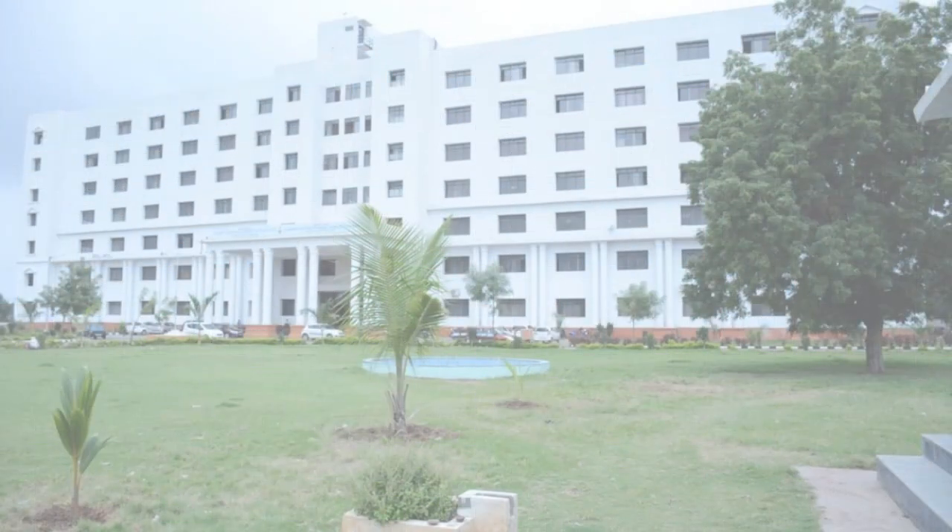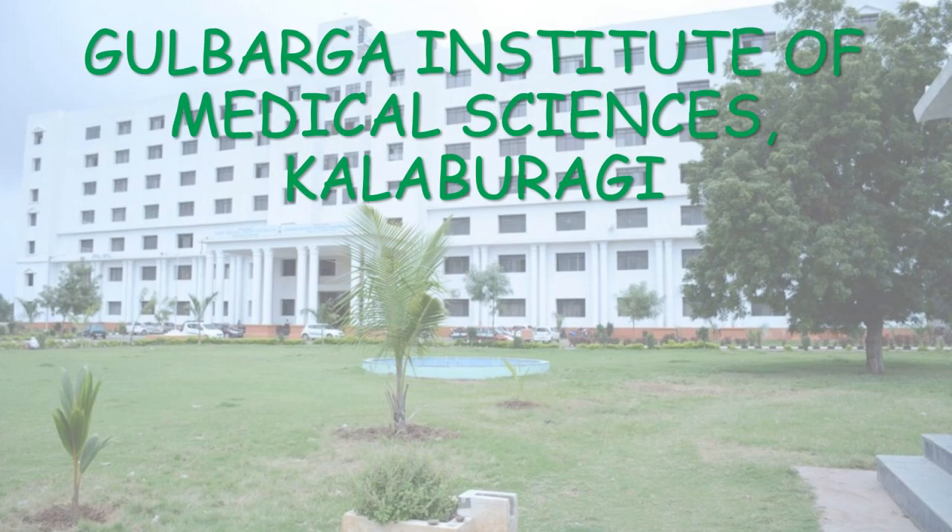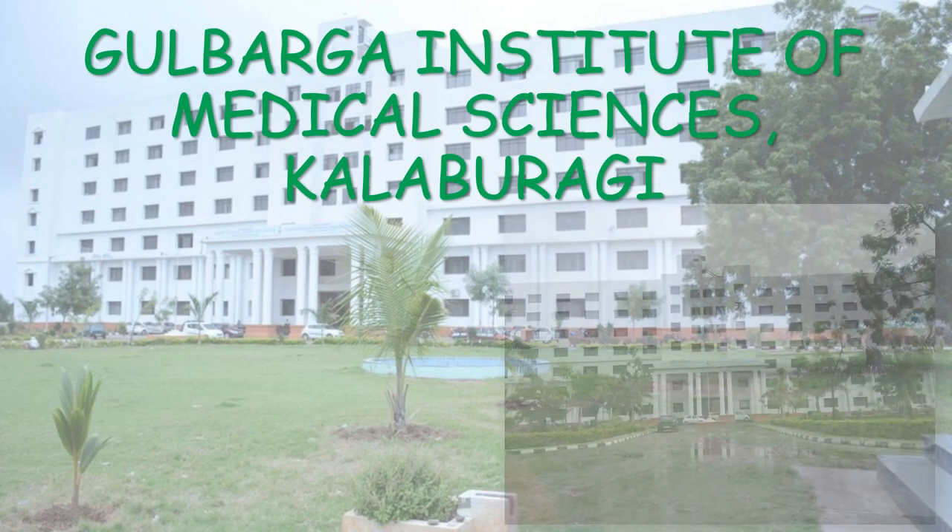Hello everyone, welcome to the video. This video is regarding Gulbarga Institute of Medical Sciences Kalburgi.